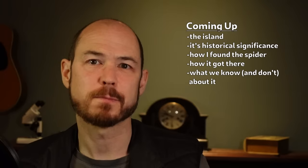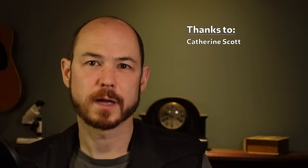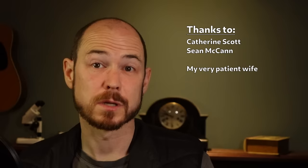Which, incidentally, is surprisingly little, and that's part of what makes this spider intriguing to me. A quick thank you to Catherine Scott and Sean McCann, who helped me out with some of the research and contributed some photographs for this video. And of course, a huge thank you to my wife, who not only gives me a lot of feedback as I draft these videos, but who was largely responsible for even finding this spider in the first place.